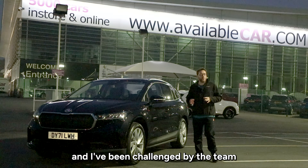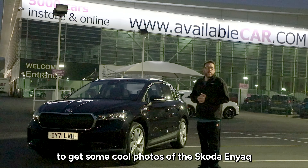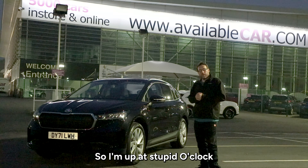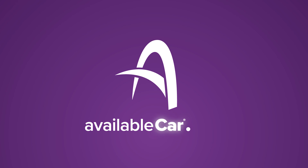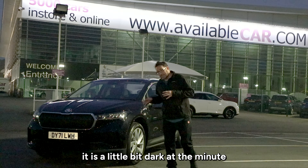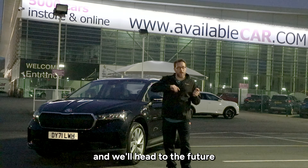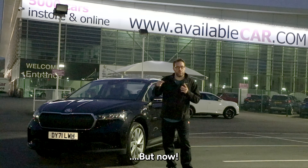Today is World Photography Day and I've been challenged by the team to get some cool photos of this Skoda Enyaq. So I'm up at stupid o'clock to see if I can catch the sunrise up on the moor. Now it is a little bit dark at the minute to show you around this Enyaq, so let's do a bit of time travel and we'll head to the future and I'll show you around the Enyaq later on.